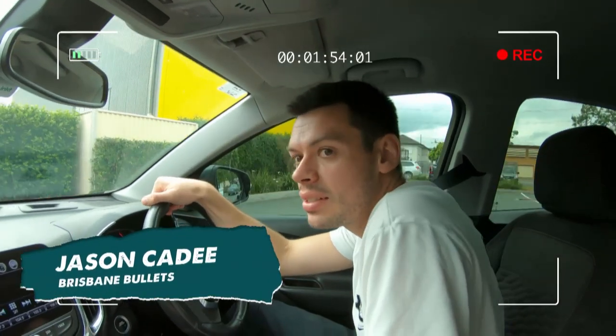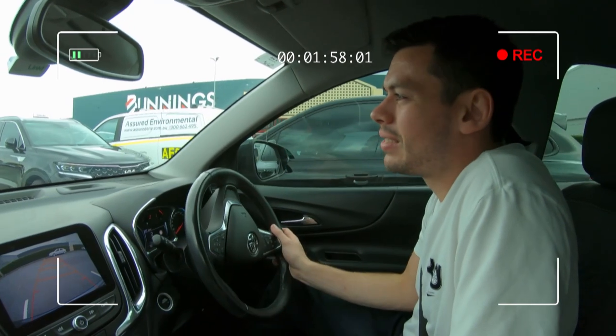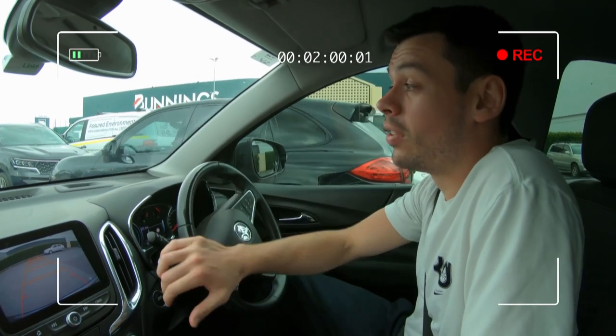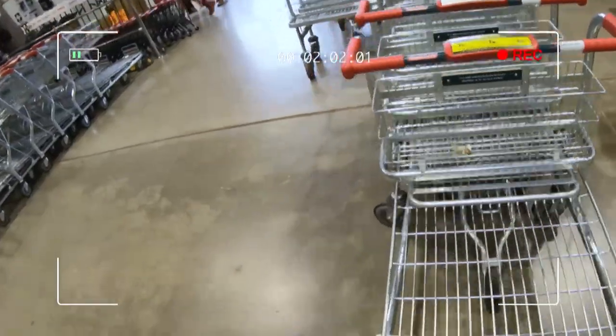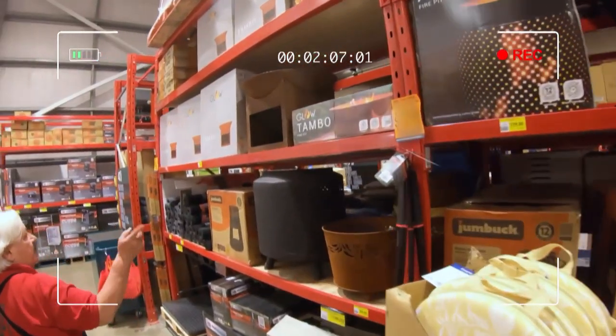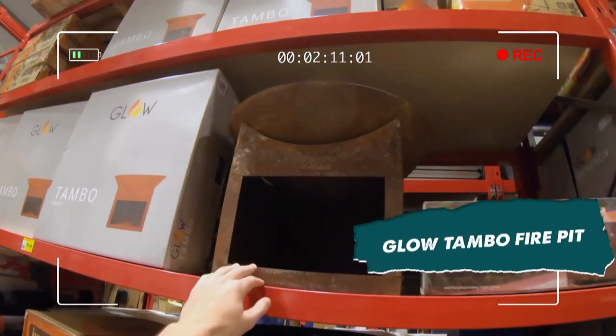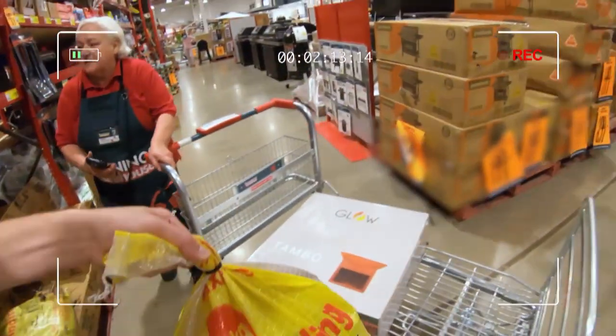Just pulling up at Bunnings on this fine Brisbane day. I'm trying to find a little fire pit. I've got instructions to find a nice little chair set around it. Let's go have a look and see what we can find in here. I think I need a new fire pit — we've got the Tambo one here. Yeah, I think that's a perfect size, I'll take that. First stop — probably some kindling too.